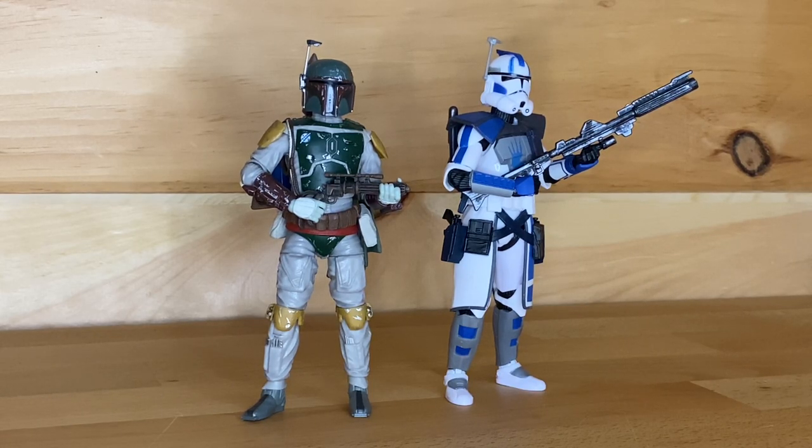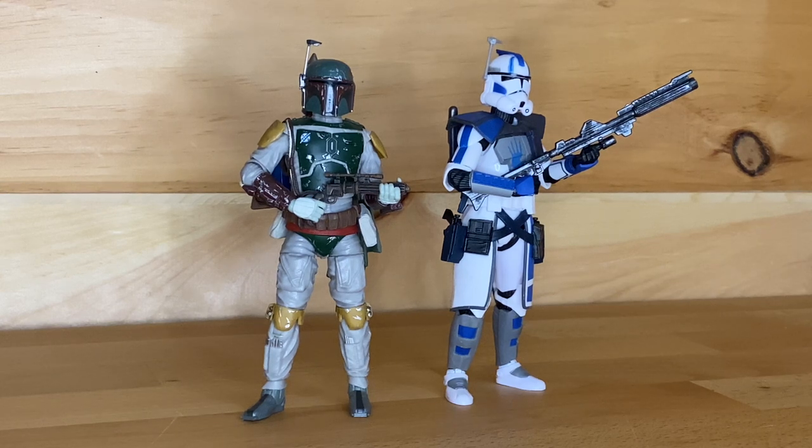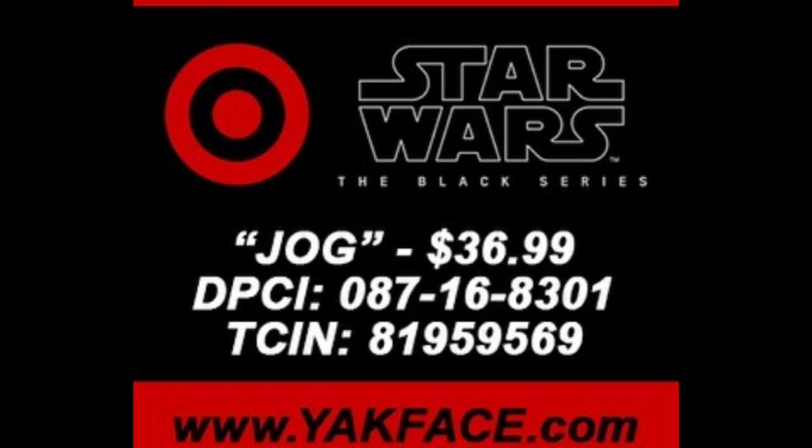We have two Black Series figures that will be exclusive to Target as well. First up is Black Series 'Squat' as the codename, and it will retail for $26.49, which is the new Target exclusive price range. Those figures jumped up in price from $23 to $26 halfway through being on shelves — they changed it on their website, they changed it in stores. There's also another deluxe figure that will be a Target exclusive, codenamed JOG, and will retail for $36.99. The deluxe Boba Fett and Wrecker were around $30, so $36.99 is very expensive for a deluxe figure.